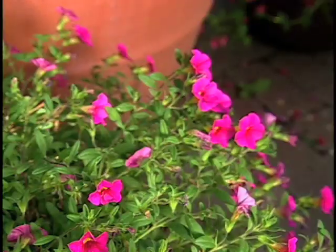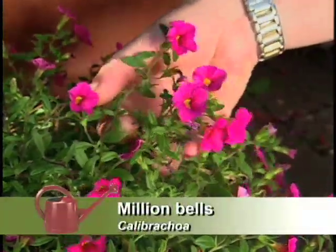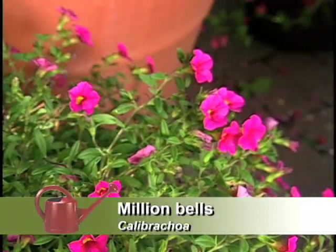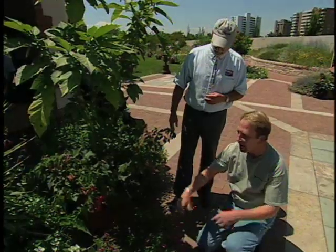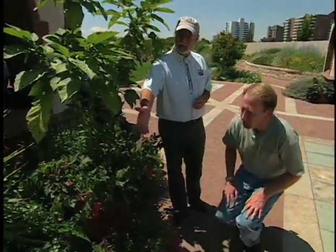And down below is calibrachoa. A lot of people don't know this, and it's too bad. I think it's going to get very popular. It's also called million bells, a relative of the petunia, and it does this all summer long — it just blooms and blooms and blooms. And I see coleus over here and cannas.